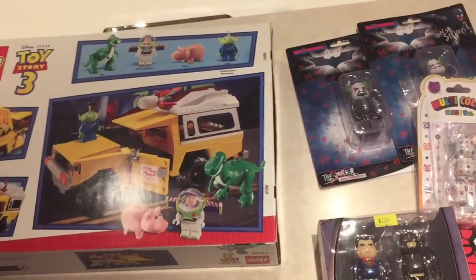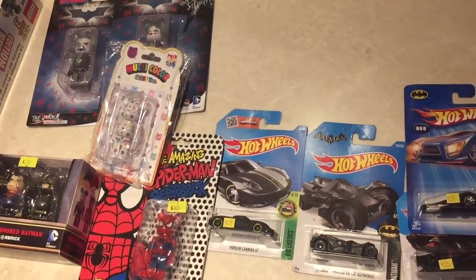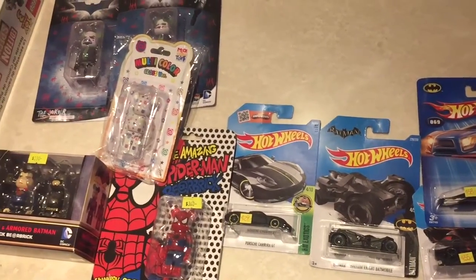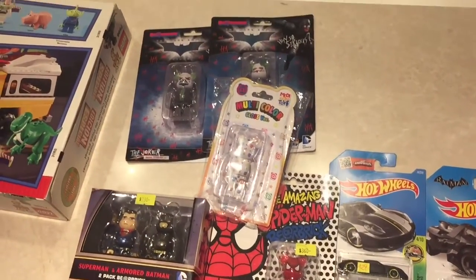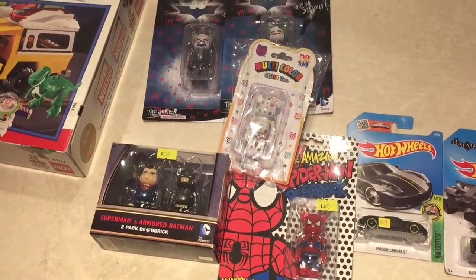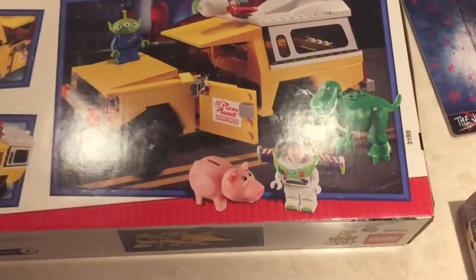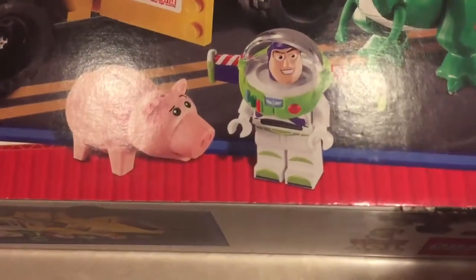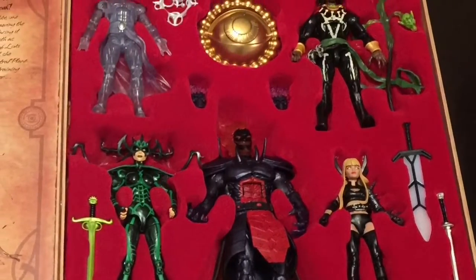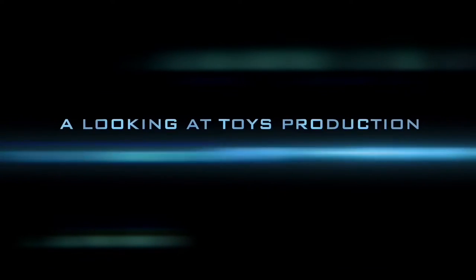We hope you have enjoyed watching this video. We have done three specials from here in Hong Kong — three fantastic places for toy hunting. Any comments are welcome down below, and if you do like looking at toys, do be sure to subscribe to our channel. We'll see you next time.